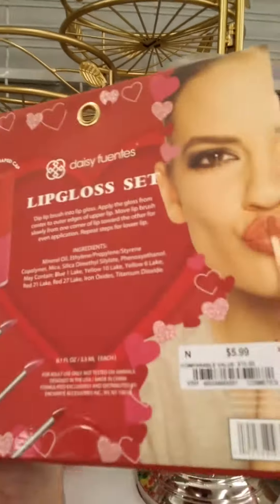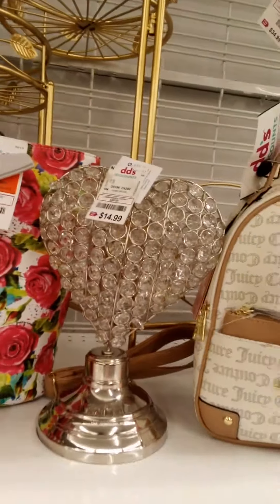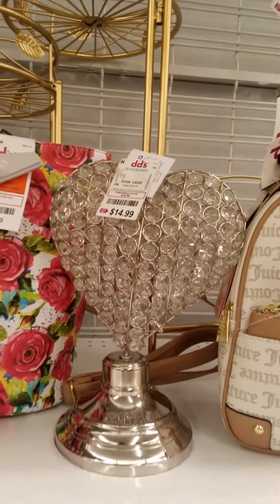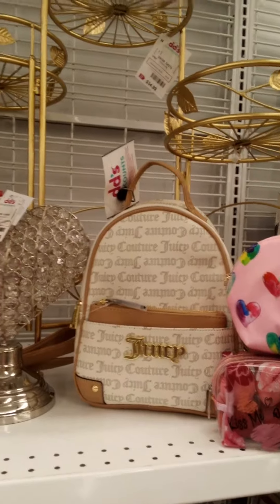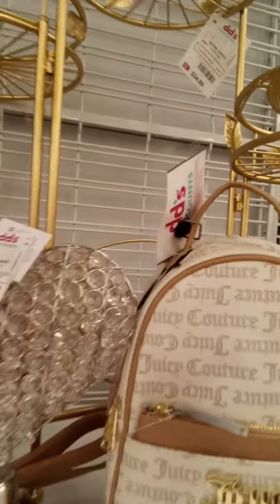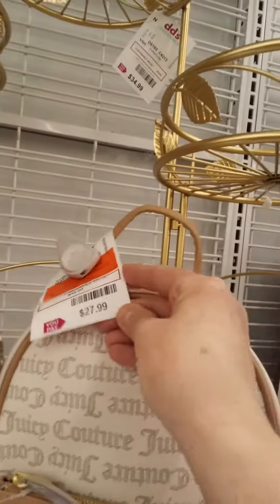The lip gloss sets are $5.99 — yeah, $5.99! Check out this beautiful heart — you put a tea light candle in it, and it's $14.99. Check out this tan Juicy Couture backpack for $27.99. That's right, DD's has come back in with the tan!